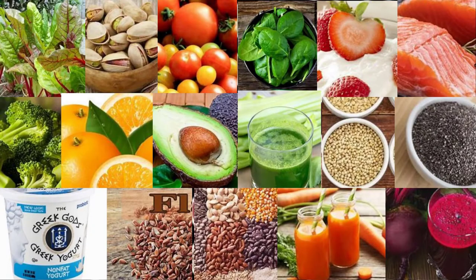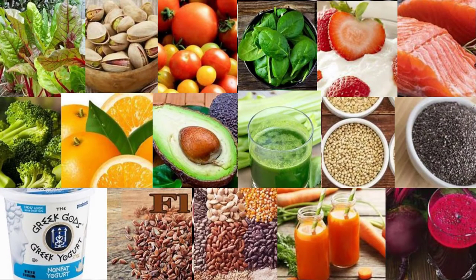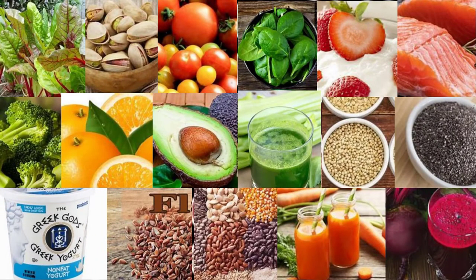9. Carrots. Crunchy, sweet, and nutritious, carrots are a staple veggie in many people's diets. Carrots are high in phenolic compounds such as chlorogenic, p-coumaric, and caffeic acids that help relax blood vessels and reduce inflammation, which may help lower blood pressure levels. Eating them raw may be more beneficial than cooked. A study including 2,195 people ages 40 to 59 found that raw carrot intake was significantly associated with lower blood pressure. Another small study in 17 people demonstrated that daily intake of 16 ounces (473ml) of fresh carrot juice for three months led to reductions in SBP but not DBP.